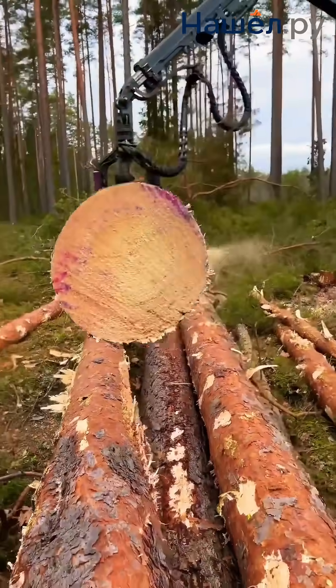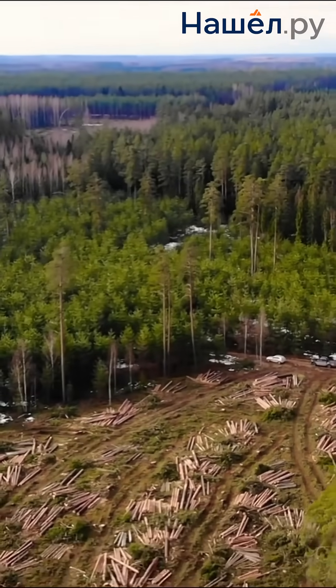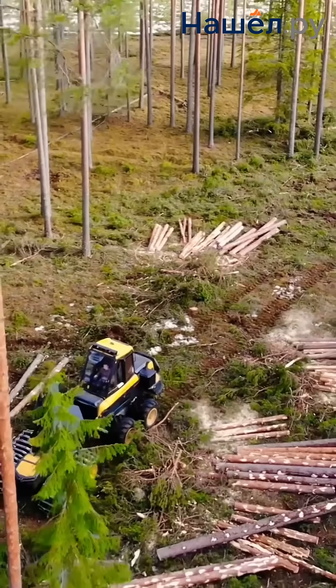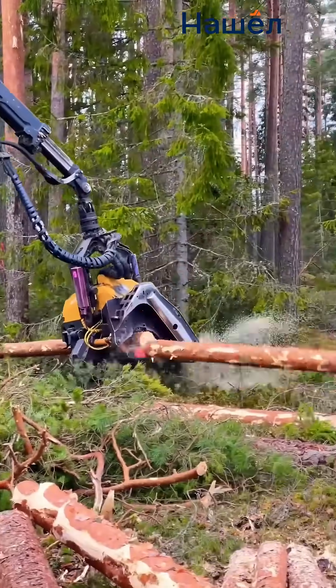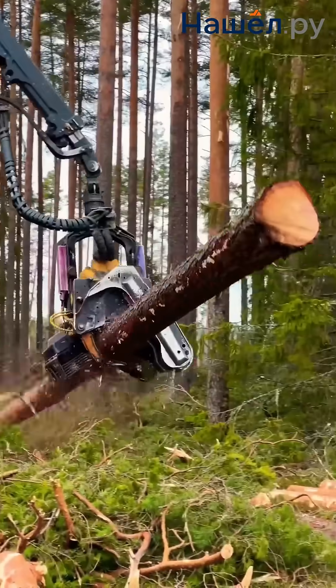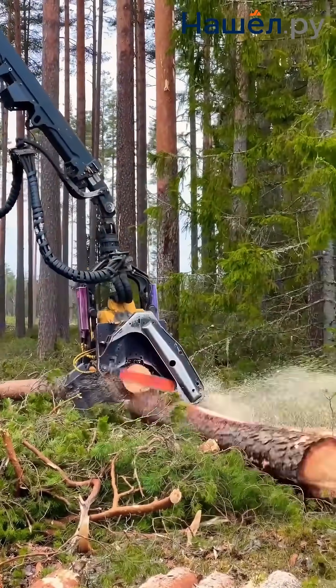The onboard computer determines the optimal cutting points to obtain logs of the required length. When the stem length reaches the required value, feeding stops and the bucking knife engages to separate the log. The process repeats until the entire stem is processed.